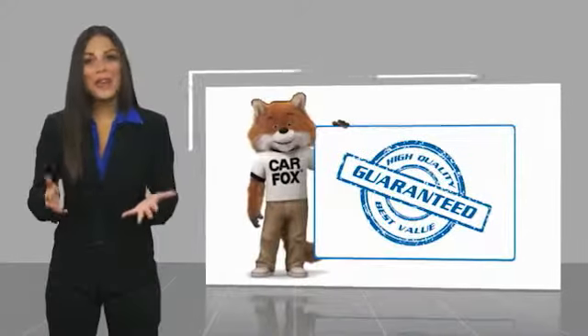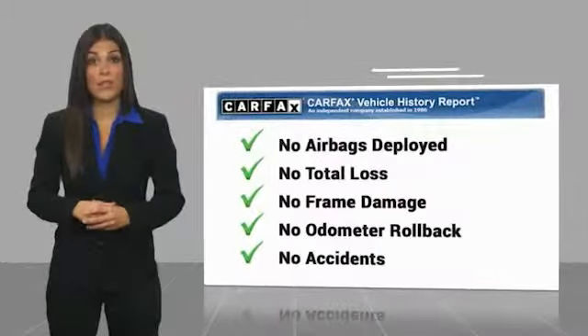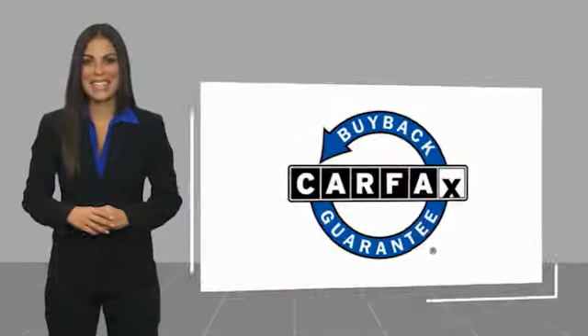Here's another high-quality vehicle with a Carfax vehicle history report. Be sure to find a complimentary copy of this report online or contact the dealership. This vehicle qualifies for the Carfax buyback guarantee. We'll see you next time. Bye.